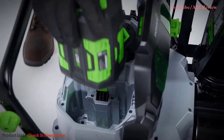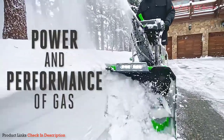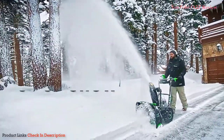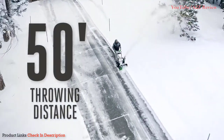It combines the force of two of ECO's patented 56-volt arc lithium batteries, delivering the power and performance of gas while pushing through even the heaviest wet snow. On just a single charge, this self-propelled snowblower can clear up to 8 inches of dense snow from an 18-car driveway before launching it 50 feet in the direction of your liking.